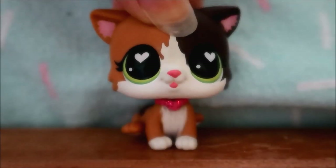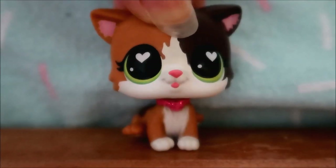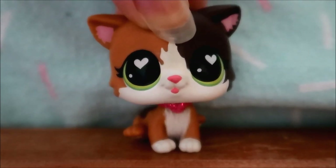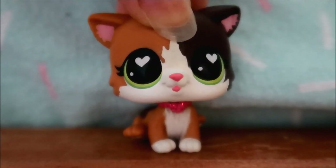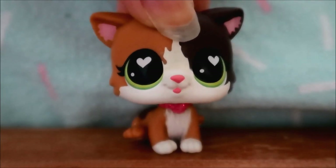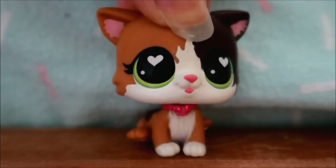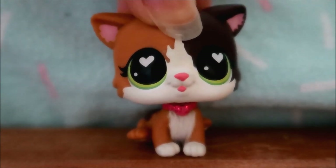Hey guys, it's LPS Honey and today I have an LPS haul. I feel like it's been quite a while since I sat down and actually showed a bunch of LPS I've bought. That's mainly because I haven't really been buying them — I haven't been able to find any good deals lately, but I found a few and I really wanted to share them with you guys. I hope you enjoy this video.